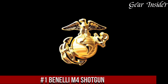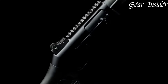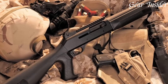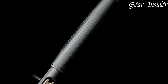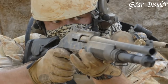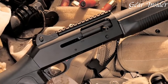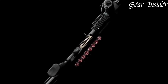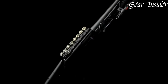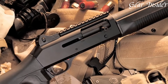Number 1: Benelli M4 Shotgun. A battle-proven and reliable firearm that has earned its place as the shotgun of choice for military and law enforcement professionals around the world, the M4 is a true workhorse that combines ruggedness, versatility, and outstanding performance. With its robust design and advanced features, this semi-automatic shotgun is built to excel in any tactical scenario. The M4 features a durable and corrosion-resistant steel receiver, ensuring durability and longevity in the field. Its adjustable ghost ring sights provide rapid target acquisition, while the Picatinny rail allows for easy attachment of optics and accessories.